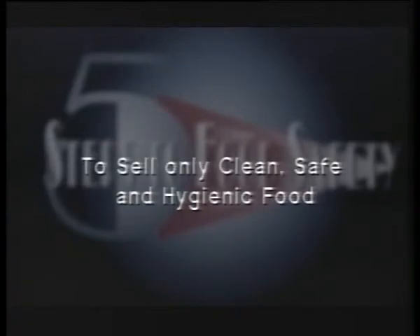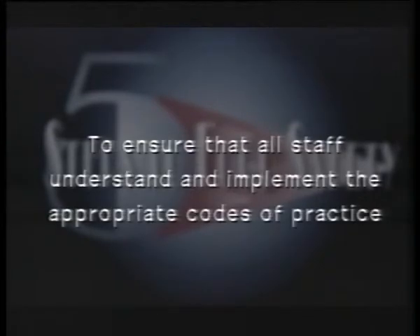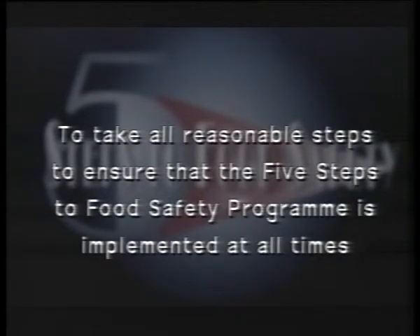Here is the Five Steps promise: to sell only clean, safe, and hygienic food; to ensure that product is received from warranted suppliers only; to ensure that all staff understand and implement the appropriate codes of practice; to monitor and record the effectiveness of the system; and to take all reasonable steps to ensure that the Five Steps to Food Safety program is implemented at all times.